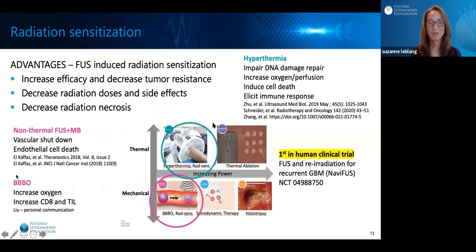Let's shift to another mechanism of action: radiation sensitization. The advantages are that Focused Ultrasound could increase efficacy and decrease tumor resistance, help decrease the radiation dose necessary and resulting side effects, and also decrease the occurrence of radiation necrosis. With the mechanical effects of FUS, we can cause non-thermal vascular shutdown and endothelial cell death. Opening the blood-brain barrier alone may improve oxygenation and increase CD8 cells and tumor-infiltrating lymphocytes. With mild hyperthermia from the thermal mechanism, we may impair DNA damage repair, increase oxygenation and perfusion, induce cell death, and elicit an immune response. We're excited that the first in-human clinical trial with Focused Ultrasound and re-irradiation for recurrent GBMs is going to start in Taiwan with an Avifus machine.